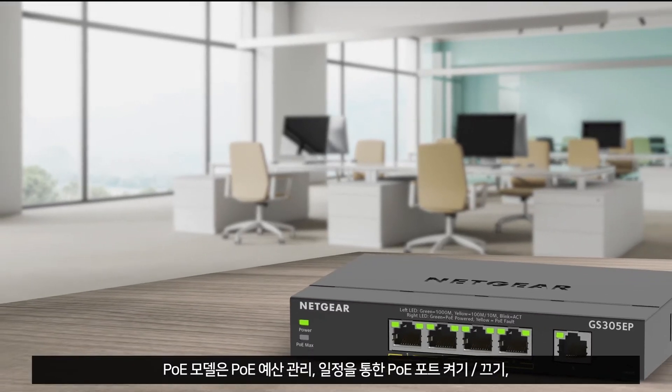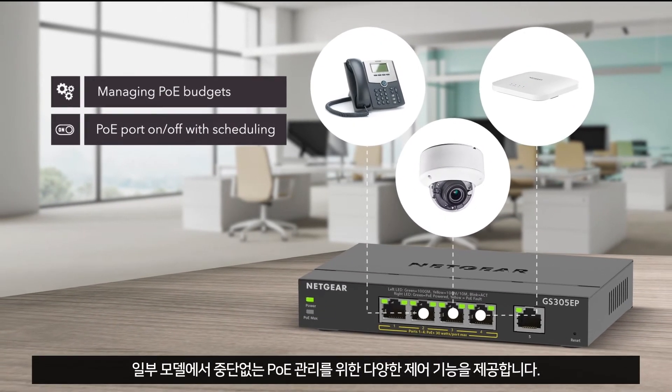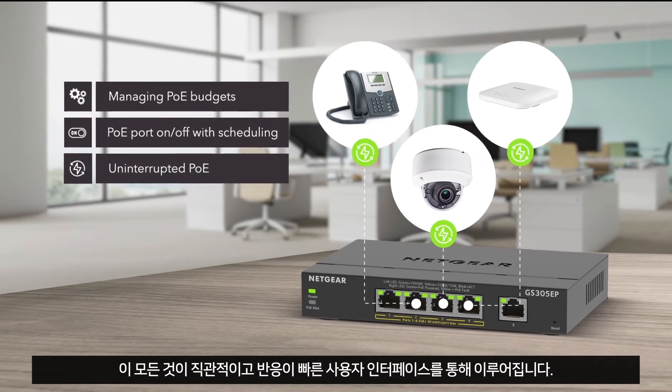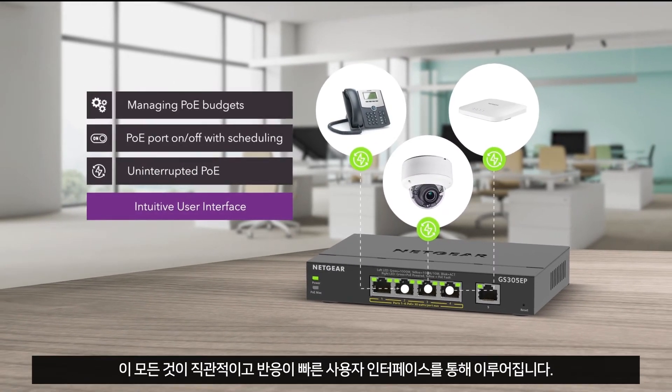PoE models provide many controls for managing PoE budgets, PoE port on-off with scheduling, and uninterrupted PoE on select models, all through an intuitive and responsive user interface.